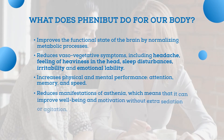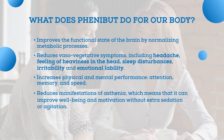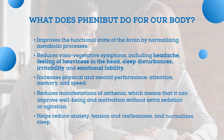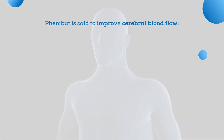It reduces manifestations of asthenia, which means that it can improve well-being and motivation without extra sedation or agitation. In addition, Phenibut helps reduce anxiety, tension, and restlessness, and it normalizes sleep. Above all that, Phenibut is said to improve cerebral blood flow.